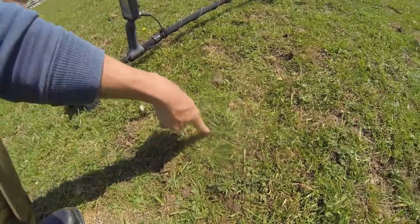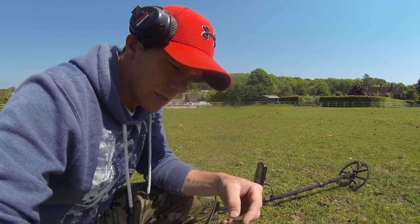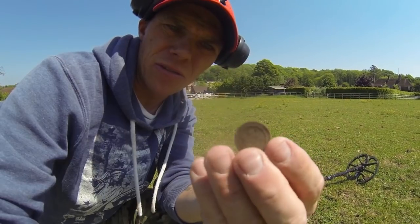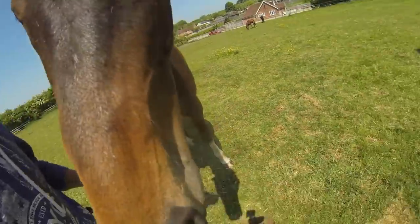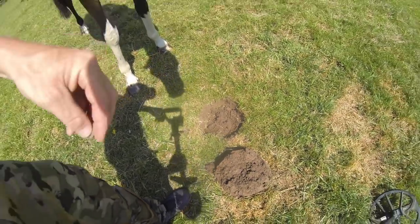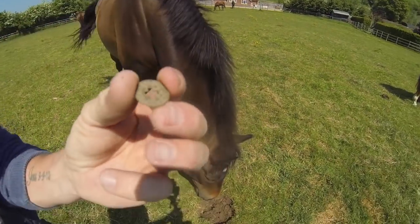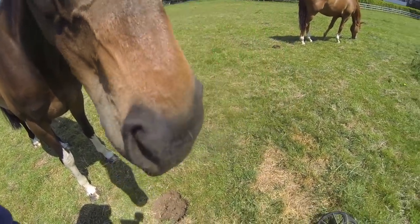I just had a signal here - I've filled it back in now because there were some people talking to me. I dug a signal and got this weird coin-token kind of thing, with a pattern on one side and nothing on the other. That's my first decent find today. Just dug another signal right down the bottom, probably about six or seven inches - a little button. The horse seems very interested in metal detecting - maybe I've got a new customer for detector bits!